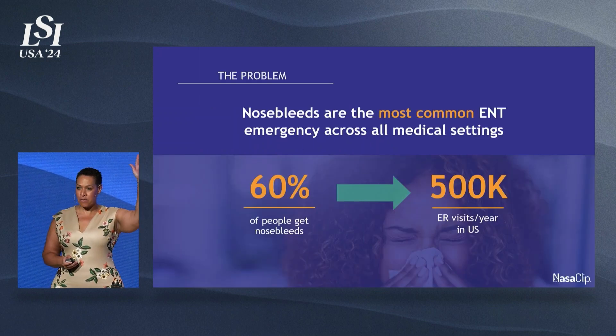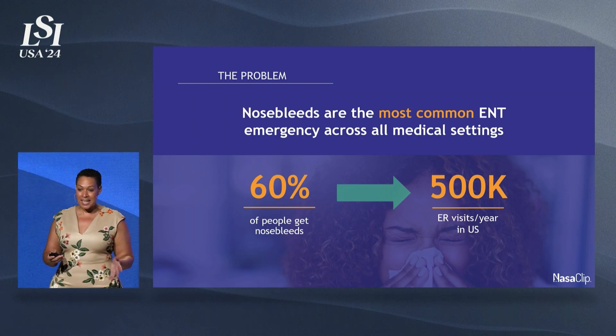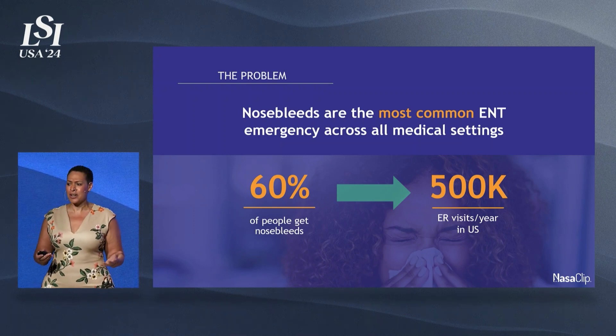Who here has had a nosebleed before? A lot of us, right? This is a very common problem. What I found shocking is that when I was in training, I learned we see 500,000 ER visits a year for nosebleeds, and I couldn't believe people would come to the ER to see me over such a simple problem. But I soon learned that people tend to mismanage nosebleeds.